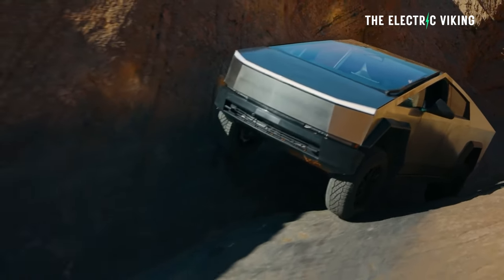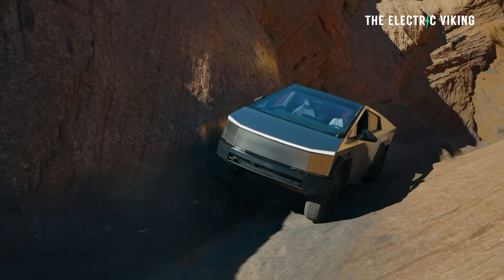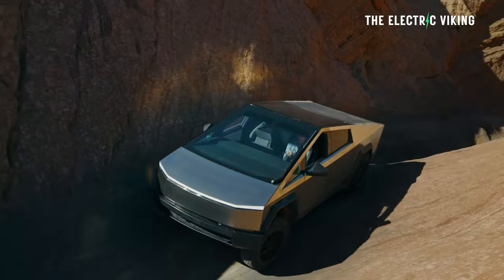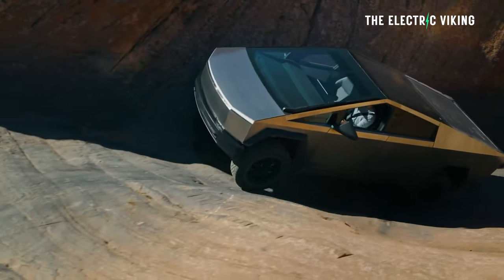I've never heard of a manufacturer doing this — telling you to come into the Tesla service center to get an upgrade for nothing. You can just stick with the existing rear actuator if you want, or you can come in and get an even better version. That's pretty cool, I've got to say.